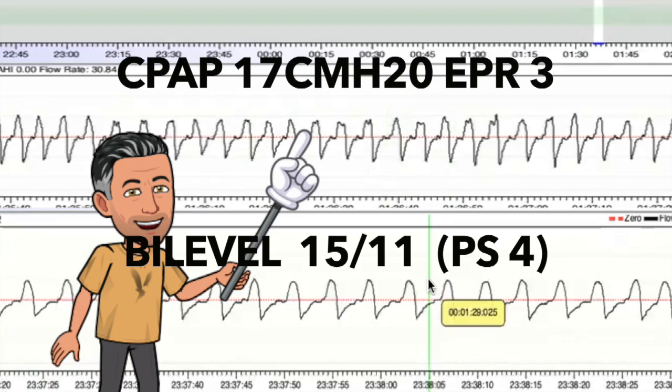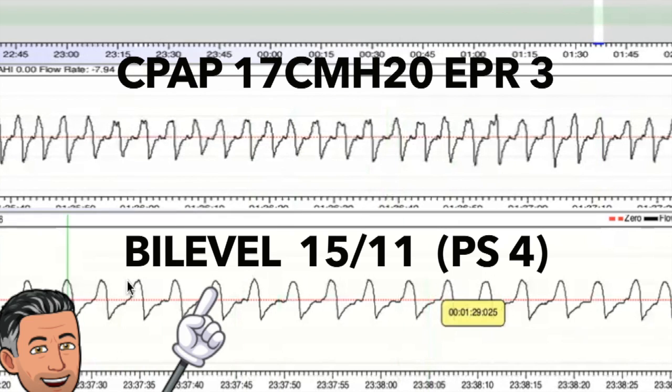This graphic says it all. We have 17 centimeters of water with a weak EPR of three, and you can see the flattening on the tops of the waves. Then we shift to bilevel with 15 as an inspiratory pressure and a true pressure support of four. You can see the breathing is much more full with no collapse of the airway.